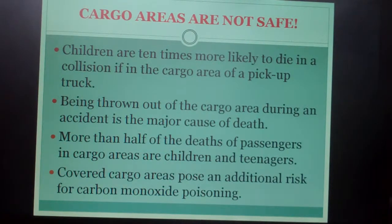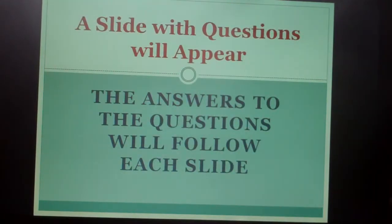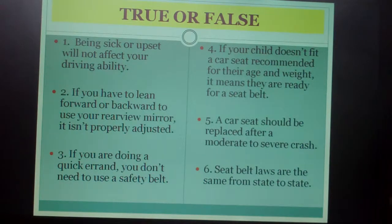Risk for carbon monoxide poisoning — quiz time. A slide with questions will appear, and the answers will follow each slide. True or false: Number one, being sick or upset will not affect your driving ability. Number two, if you have to lean forward or backward to use your rearview mirror, it isn't properly adjusted. Number three, if you're doing a quick errand, you don't need to use a safety belt.